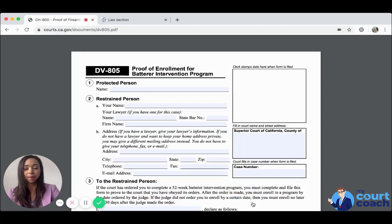The Batterer Intervention Program's purpose is to stop domestic violence. If you have been found to commit domestic violence and the other party has requested, or the court has ordered on its own motion, that you should complete a Batterer Intervention Program, then you will need to provide proof to the court that you did enroll. This is typically after a domestic violence restraining order hearing — not in the context of a temporary restraining order, because the court needs to hear from you and confirm that you did commit acts of domestic violence.